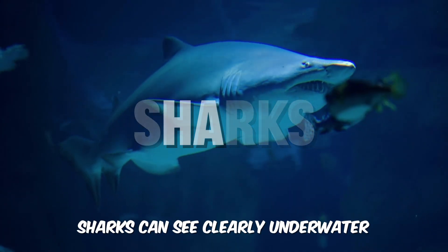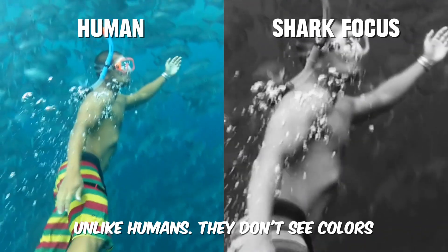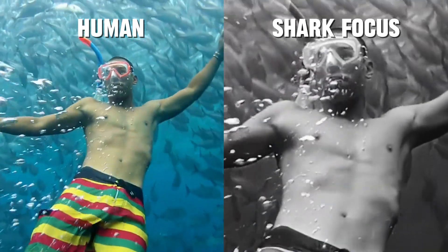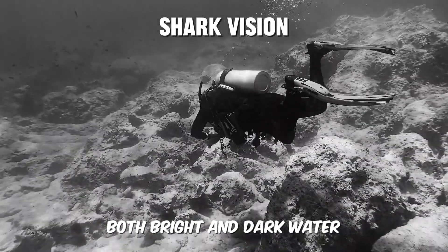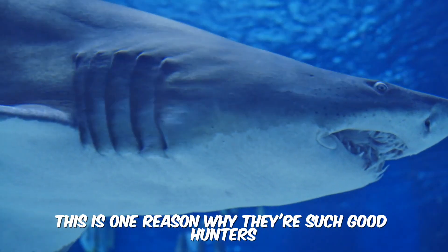Sharks can see clearly underwater, unlike humans. They don't see colors, but they can focus their eyes well. Sharks can control how much light enters their eyes, which helps them see in both bright and dark water. This is one reason why they're such good hunters.